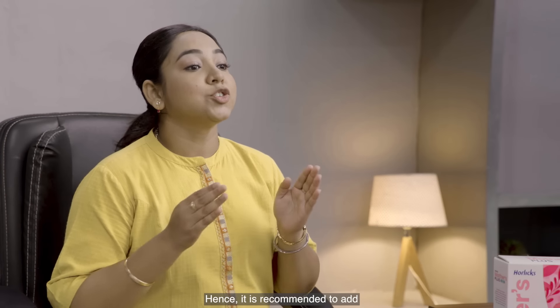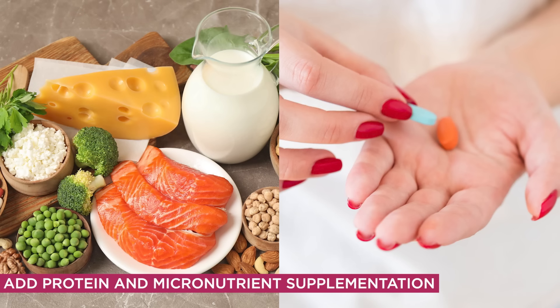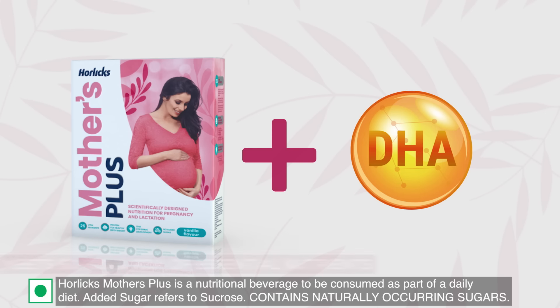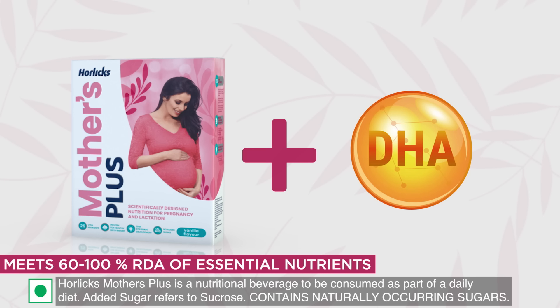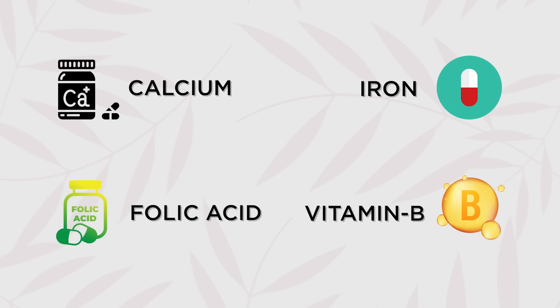Hence, it is recommended to add protein and micronutrient supplementation for better fetal outcomes along with the daily diet. You can try Horlicks Mothers Plus, scientifically designed nutrition for pregnancy and lactation. Horlicks Mothers Plus provides 60–100% of the RDA of essential nutrients for pregnancy like calcium, folic acid, iron, and vitamin B complex.